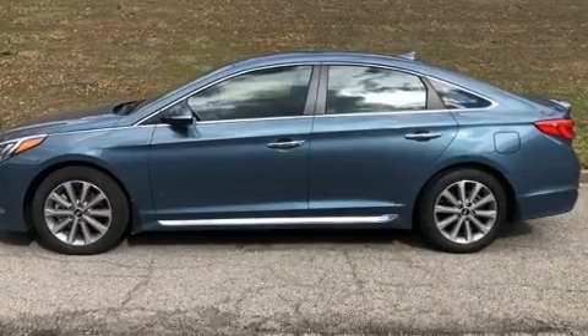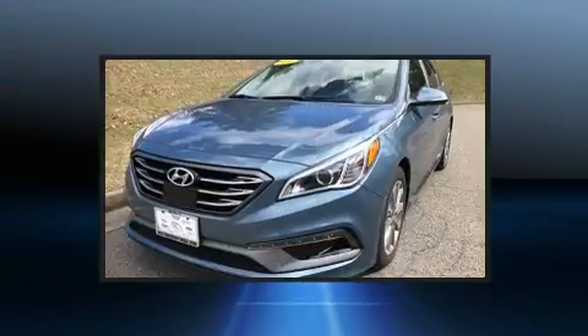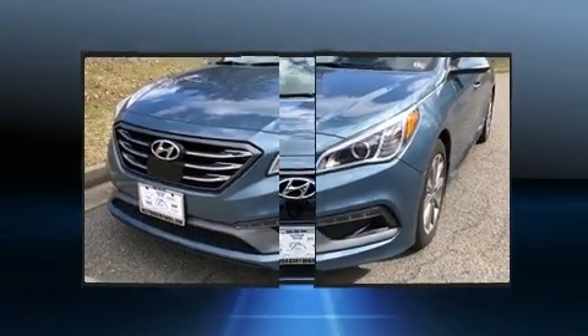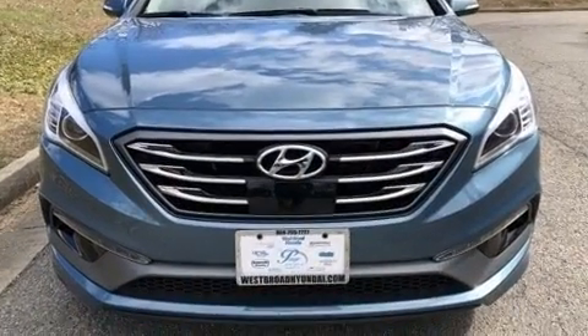Hyundai paid particular attention to efficiency and practicality with features including an automatic dimming rearview mirror, a blind spot monitoring system, and a power moonroof that opens up the cabin to the natural environment.